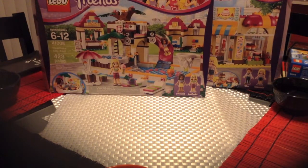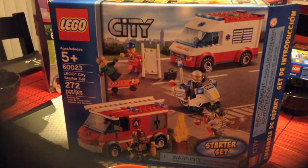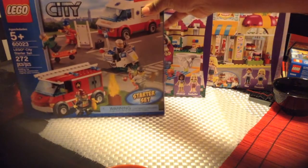Still at Toys R Us, I got the Lego City Starter Set, set number 60023. My husband mainly wanted this one because of the vehicles and the motorcycle. It was $33.99 at Toys R Us but they price matched Target.com for $23.99, so that was a pretty decent discount.